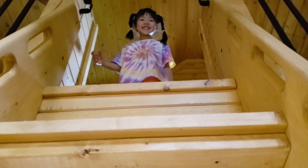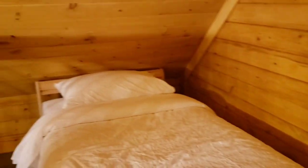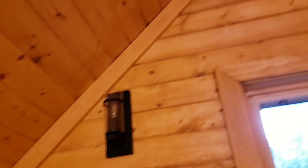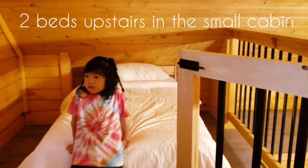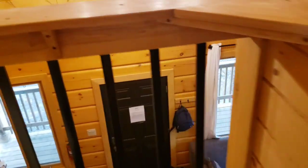Mommy! Here is the top room — and there are two beds up here. It's like attic-y, right? You can see the corner. There are lights up here. Two beds. And there's a latch here to make sure the gate — so no one falls.